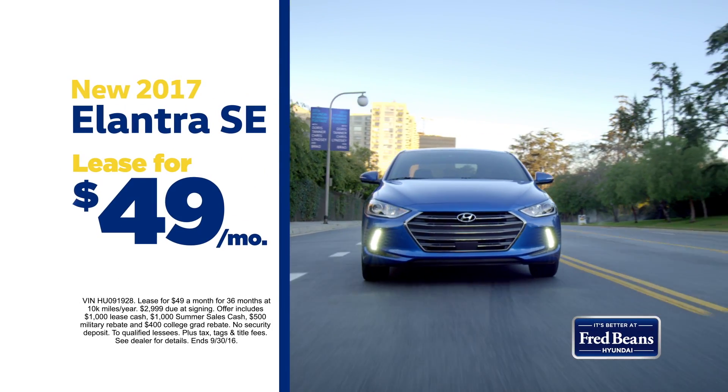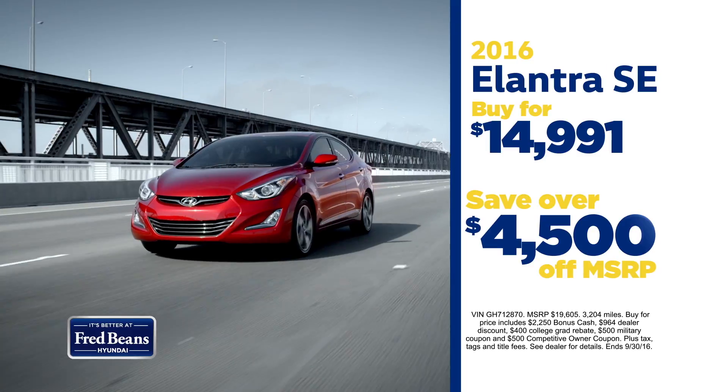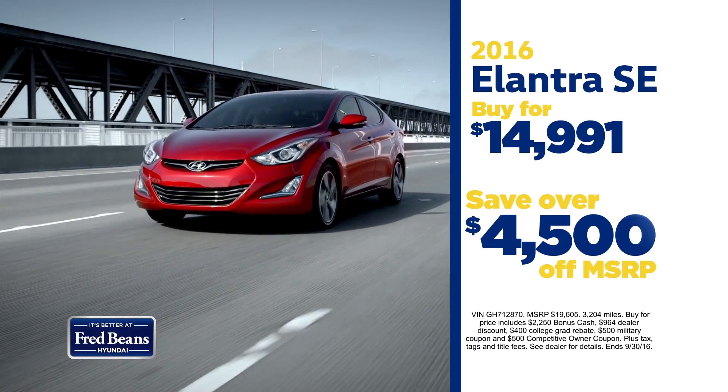Lease a new 2017 Elantra for only $49 a month, or a new 2016 Sonata for just $69 a month. Or take over $4,500 off MSRP on a 2016 Elantra SE.